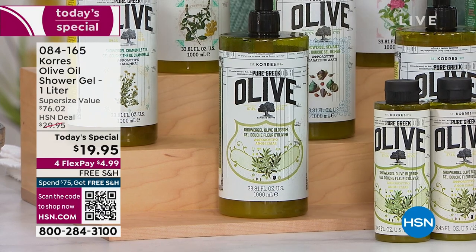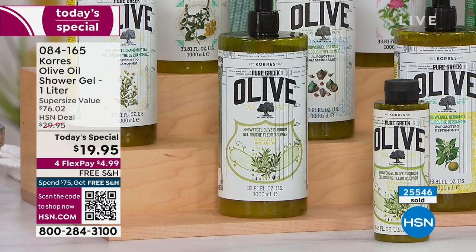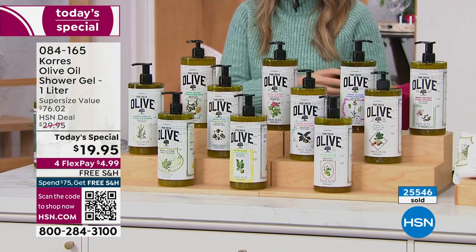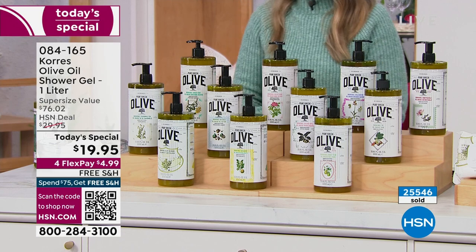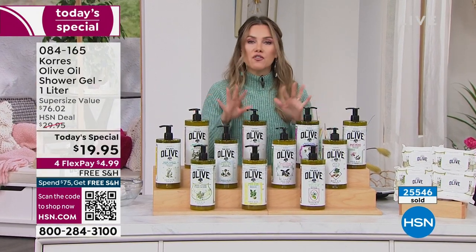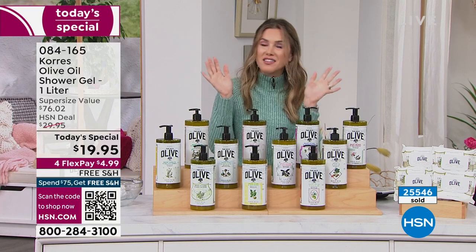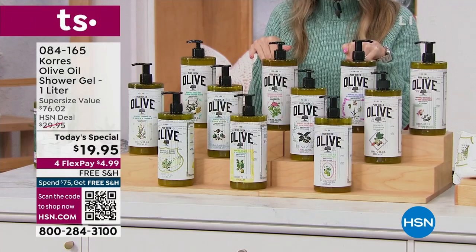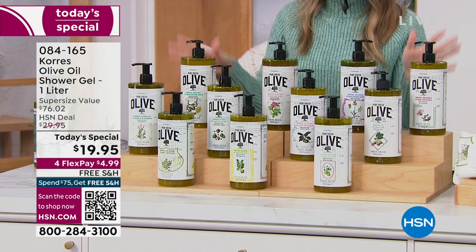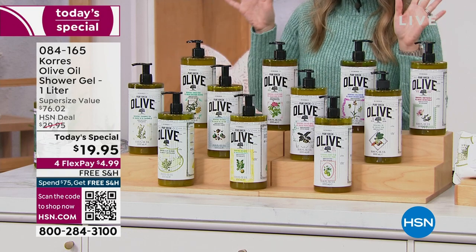Over 25,000 of these have been picked up. We have it on FlexPay at $4.99 each. I would buy multiples — we do not have it on auto-ship. If you want to treat yourself, your loved ones, your best friends, your mom, for Mother's Day, Valentine's Day, weddings — today's the day. Free shipping and handling; you buy one and you get free shipping on this.